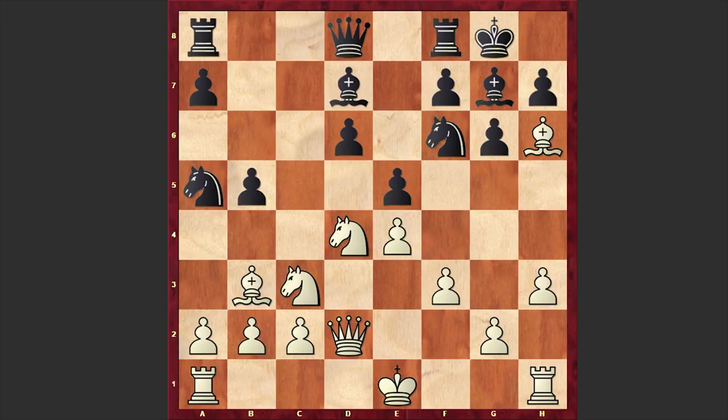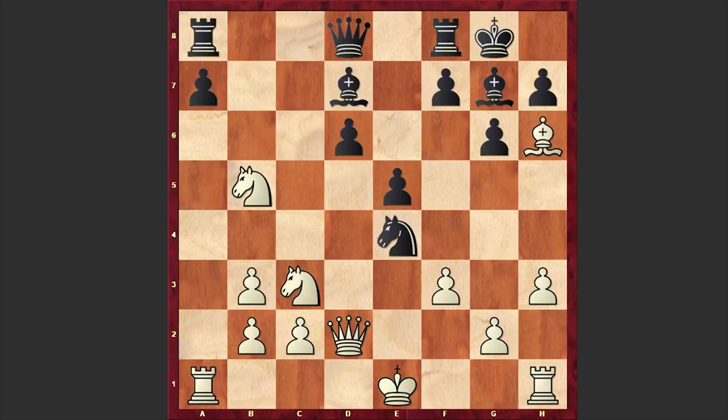Now comes e5. Once the e-pawn is overprotected, we have Nxb5 and Nxb3, axb3, and Nxe4. Nakamura is starting a combination which is actually inaccurate, but he made this move so confidently that Tani panicked.